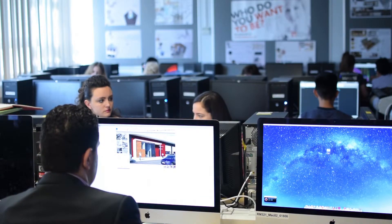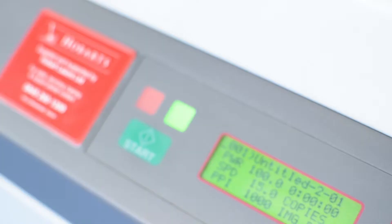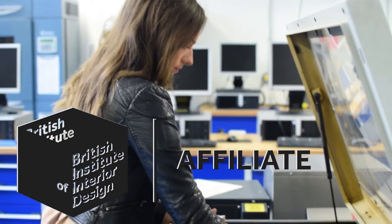I think the reason our courses are so closely related to the industry is to improve our chances of employment once we graduate. The Construction Management course at Southampton Solent University is accredited by the Chartered Institute of Building. The Architectural Technology course is accredited by the Chartered Institute of Architectural Technologists, and our Interior Design course follows the curriculum recommendations of the British Institute of Interior Design.